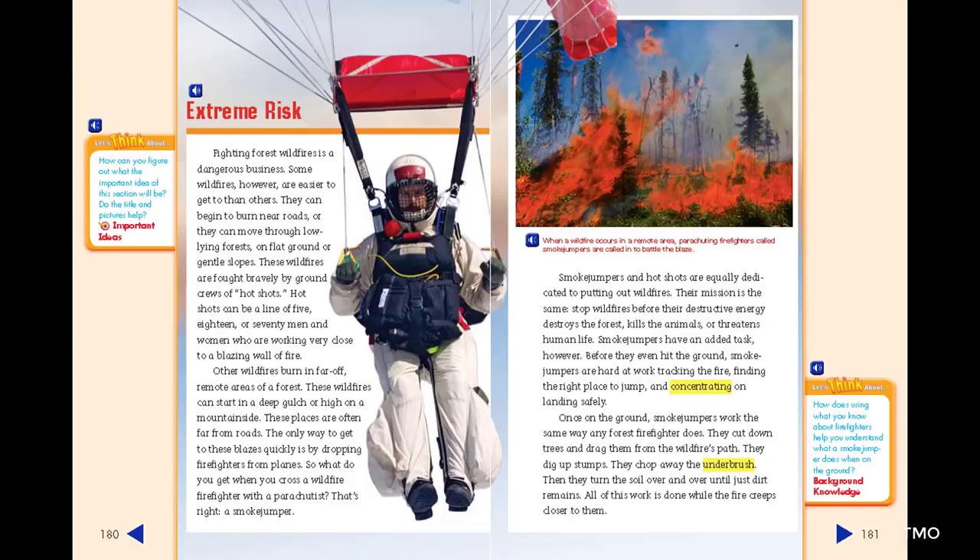Smoke jumpers have an added task, however. Before they even hit the ground, smoke jumpers are hard at work tracking the fire, finding the right place to jump, and concentrating on landing safely.